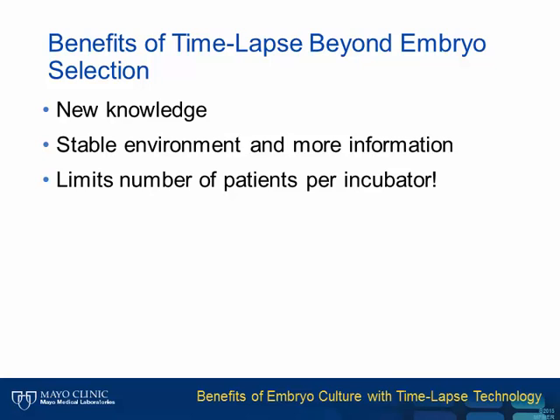While time-lapse appears to provide a small improvement for embryo selection, there are several other benefits. It's apparent that we have new knowledge from the observed abnormal embryo development. Time-lapse also provides a stable environment while providing more information than traditional culture. A somewhat unintended benefit is that we now limit the number of patients per incubator, whereas without time-lapse there are no industry standards and no limits to how many patients' embryos can be cultured per incubator.